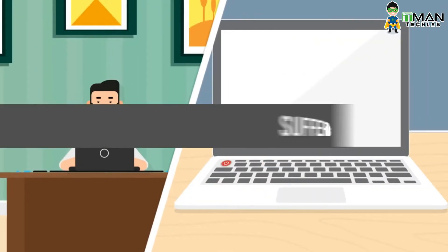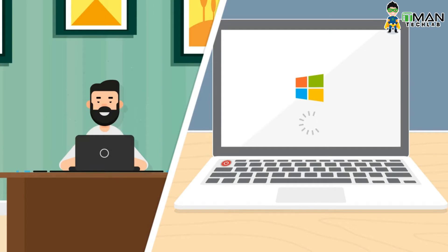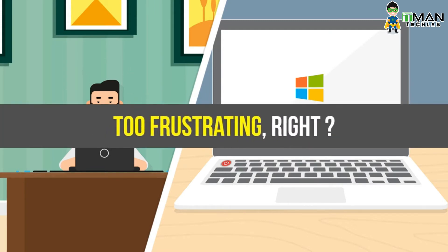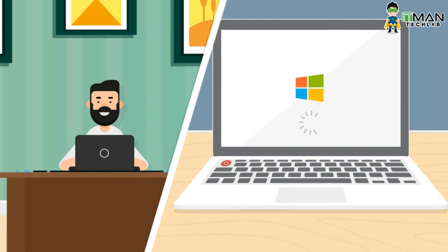There are times when you switch your computer on and it takes forever to boot. Press the power button and there goes several minutes before you can actually use your PC. When Windows takes forever to boot, we dread turning on or rebooting our computer. But don't worry, there are ways to fix slow boot up.